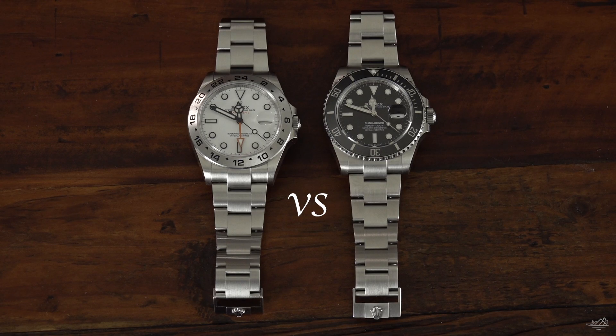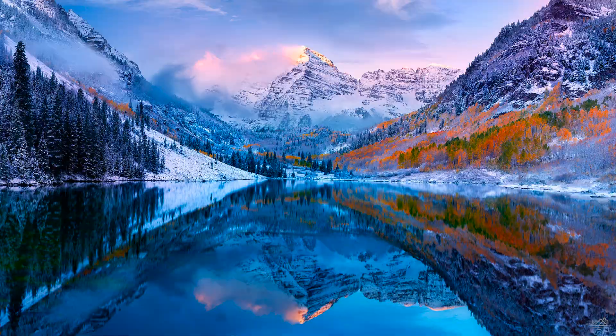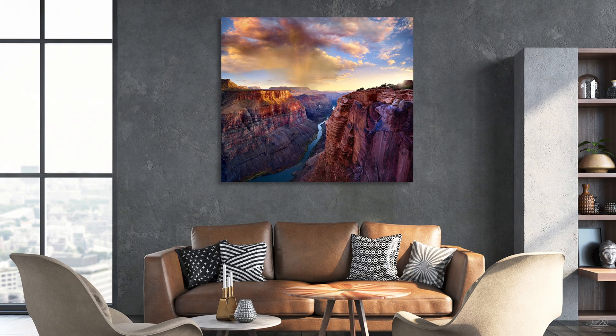Thank you so much for watching. If you like what you saw, please subscribe and give us a thumbs up. We'll be doing a Submariner versus Explorer II head-to-head to see which one I think is the better tool watch. We've also got some upcoming projects I'm really excited about that'll put these watches in some amazing locations and situations. If you are interested in my artwork, we're doing a mega huge sale right now — I've never done it before and I will never do it again. Link in the description below. Thank you again. Cheers.